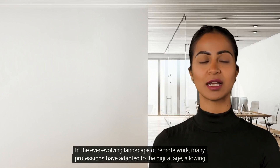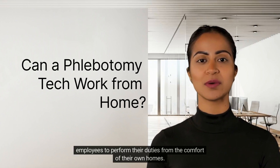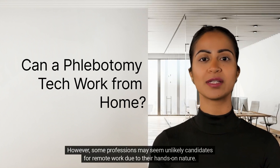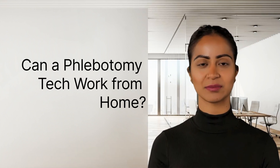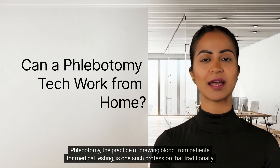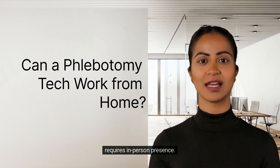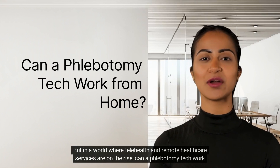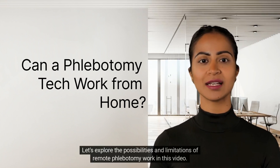In the ever-evolving landscape of remote work, many professions have adapted to the digital age, allowing employees to perform their duties from the comfort of their own homes. However, some professions may seem unlikely candidates for remote work due to their hands-on nature. Phlebotomy, the practice of drawing blood from patients for medical testing, is one such profession that traditionally requires in-person presence. But in a world where telehealth and remote healthcare services are on the rise, can a phlebotomy tech work from home? Let's explore the possibilities and limitations of remote phlebotomy work in this video.